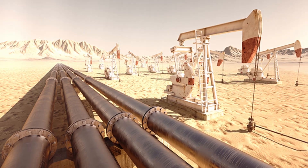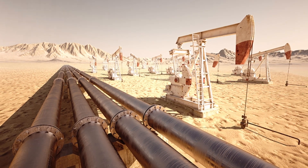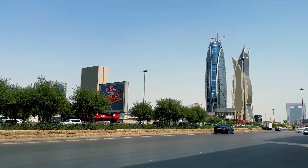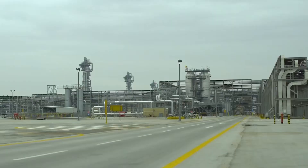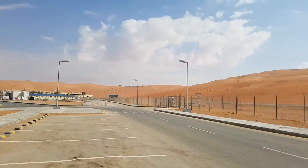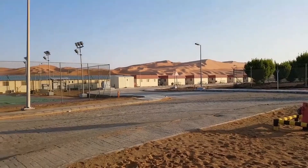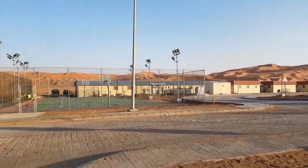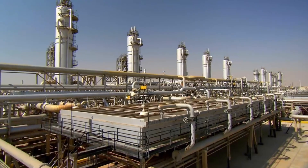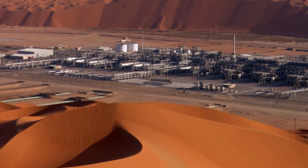The Al-Ghawar field stretches roughly north-south for about 160 miles east of Riyadh and contains tens of billions of barrels of oil. Al-Shaiba, located in the southeast near the United Arab Emirates and Oman, is another significant operation that includes refinery operations and large natural gas reserves.